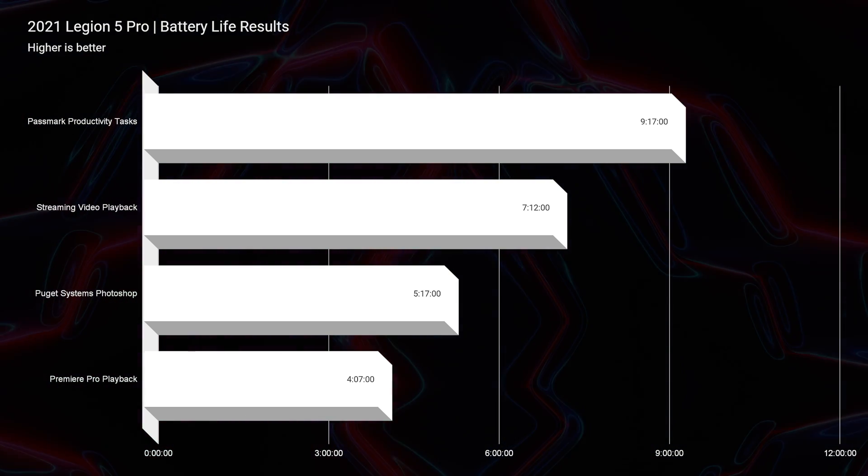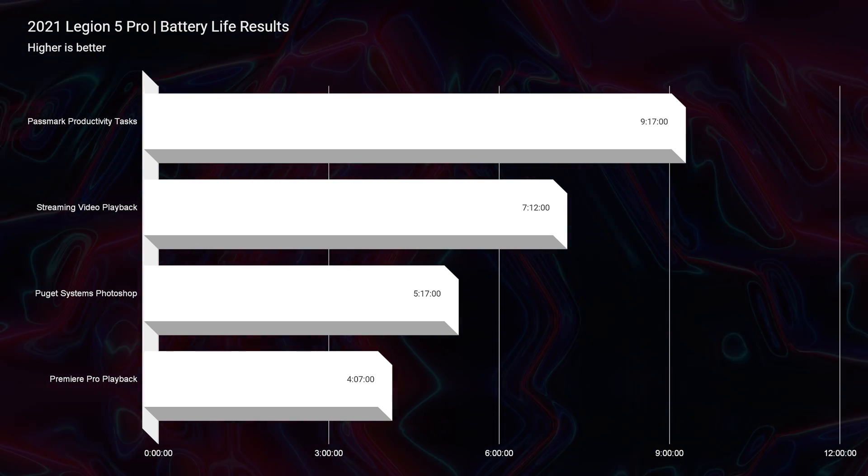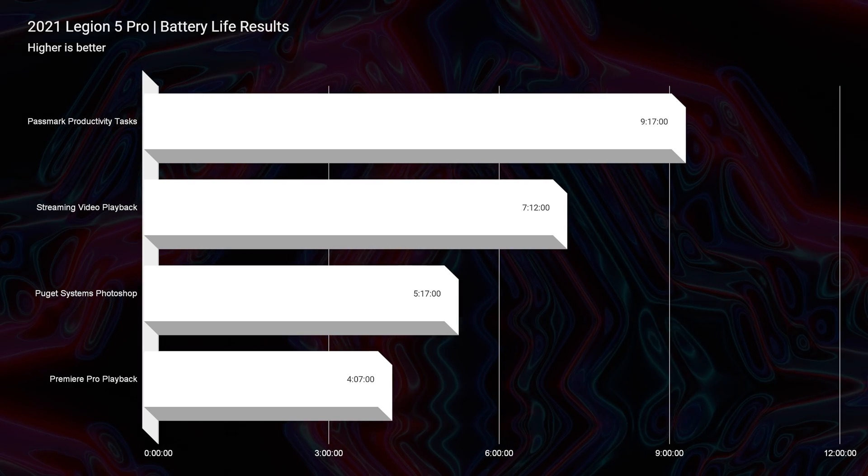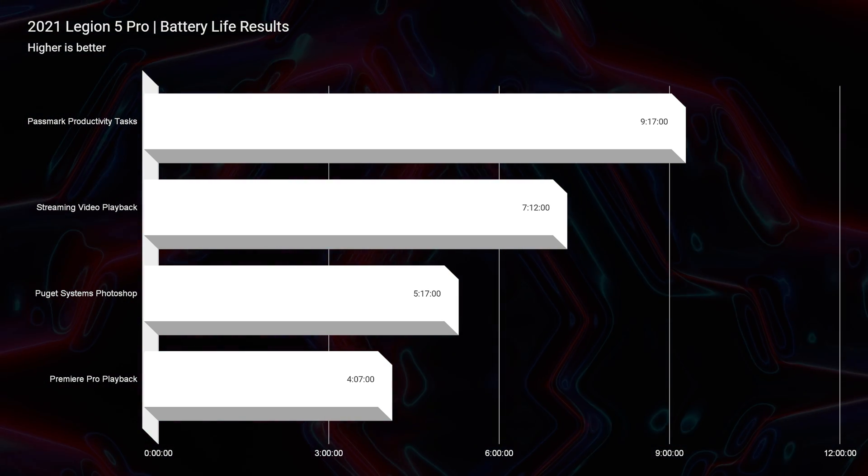Let's talk about the battery life, because that hasn't even improved in the latest models. You can get nine hours of battery life for productivity, seven hours for streaming video playback, five hours for Photoshop, and about four hours for video editing.